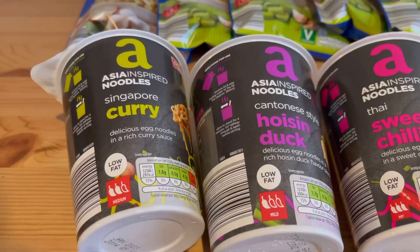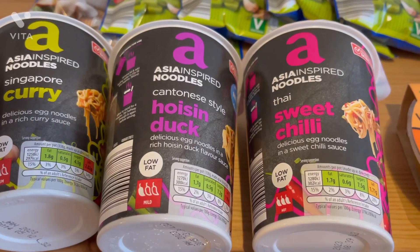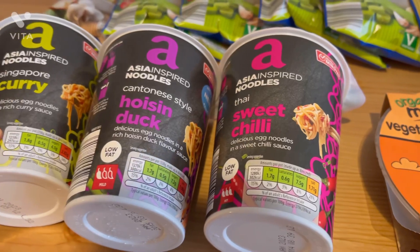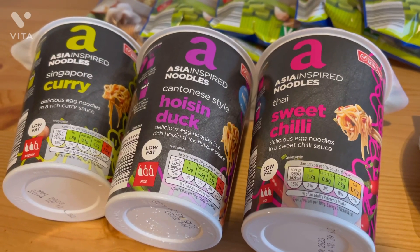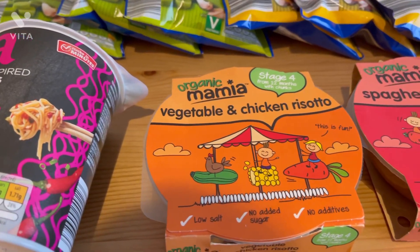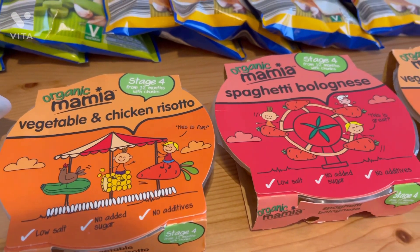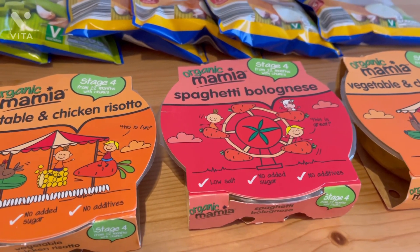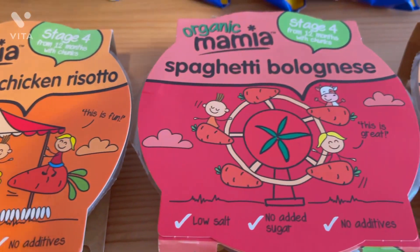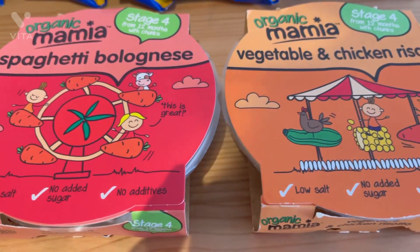Moving to the cupboard bits and sauces. I've got these little noodle pots — they're all Asian-styled, so tasty, about 69p each, great for a quick on-the-go lunch. My favourite flavour is the hoisin duck. Next I grabbed some meals for Willow — I got the vegetable and chicken risotto, which is her favourite, and spaghetti bolognese. These meals are amazing for something quick and easy or if you're having something different to the kids — really easy to do in the microwave, about 95p each.